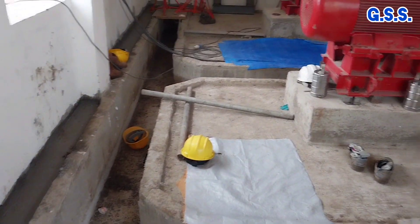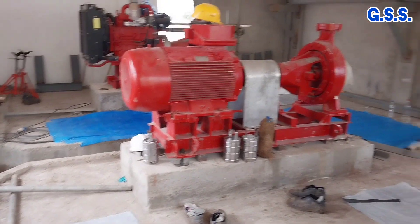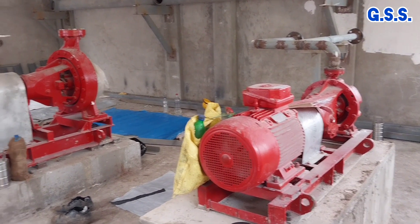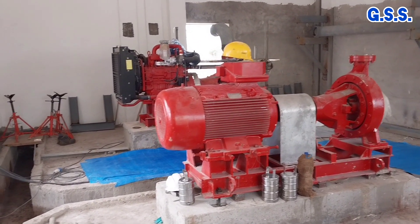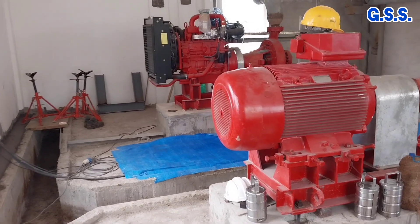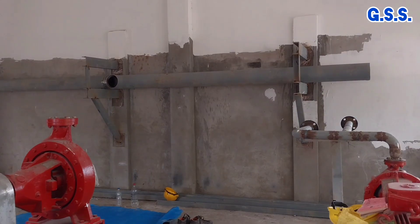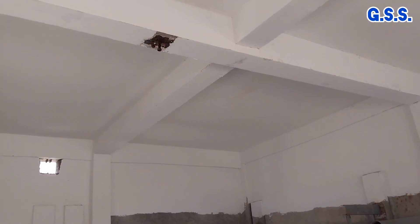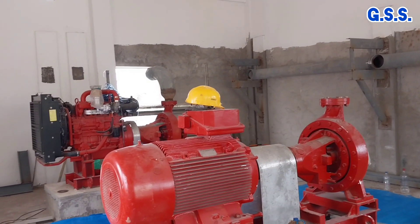This side of the firewater pump house has cable trenches running up to all pumps. This is the discharge header of all the firewater pumps. These are the bolts on the roof beam to provide a monorail beam for the pump house.